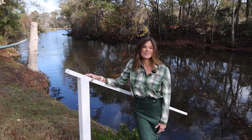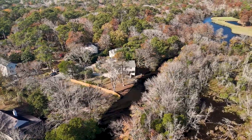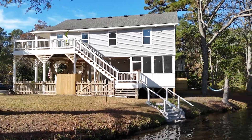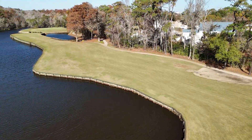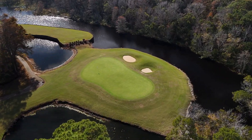Discover the tranquility of this idyllic property situated on a generous 13,227 square foot lot. Enjoy fishing, kayaking, and canoeing in your own backyard. Golf enthusiasts will appreciate the proximity to the Seascape Golf Links, offering an exceptional golfing experience.